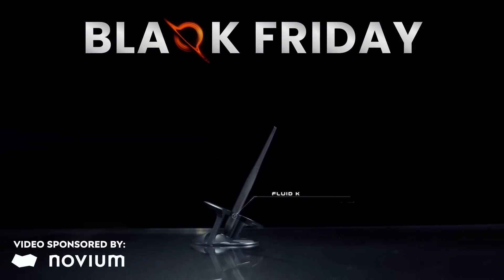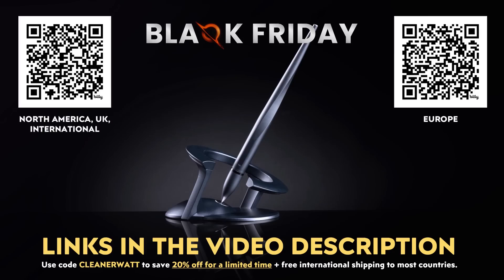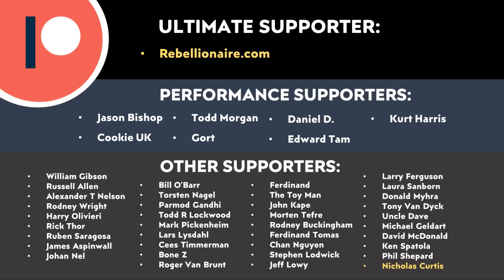I'd love to know what you think about all this — does this excite you? Let me know in the comments section below. Thank you to Novium for sponsoring this video — check out the hover pin Black Friday deals via the links in the video description. Also, thank you to everyone who supports me through Patreon; your support makes a big difference and helps make these videos possible. A link to my Patreon will be in the video description. Thank you so much.